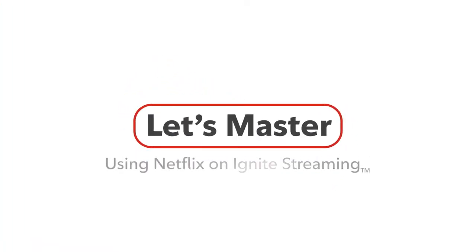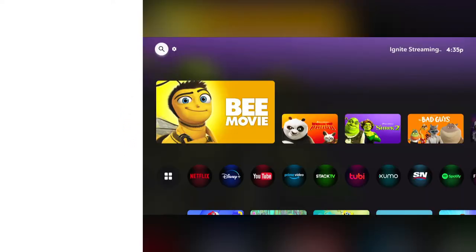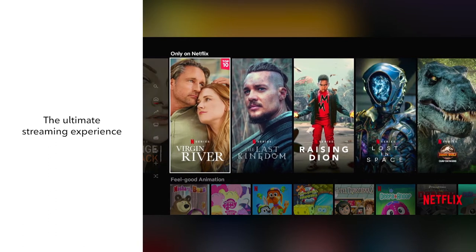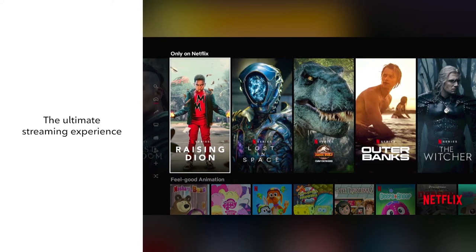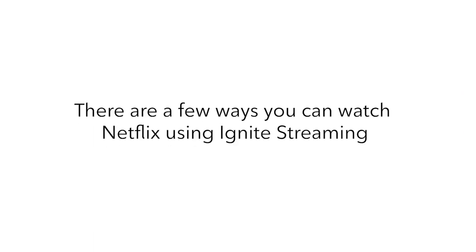Welcome! Today we're showing you how to use Netflix on Ignite Streaming. Let's go! With Ignite Streaming, you can find all the Netflix shows and movies you want to stream in one place. There are a few ways you can watch Netflix using Ignite Streaming.